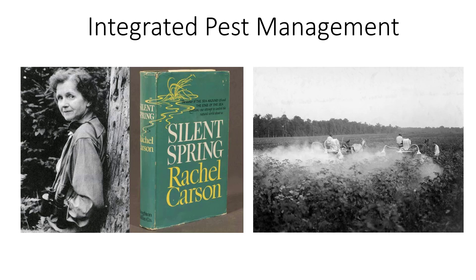In the 1950s, entomologists discovered that insects were developing resistance to pesticides because of their overuse and abuse. Environmentalists were concerned about the damage and danger of pesticides to the environment. In the 1960s, Rachel Carson's book Silent Spring alerted the public to problems with pesticides.